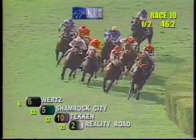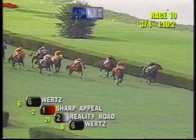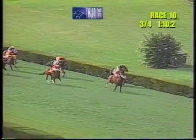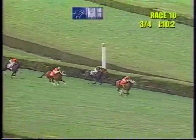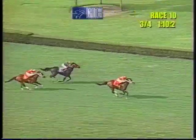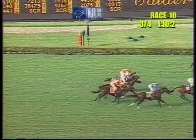They went three quarters in 1:10-2. And they're at the top of the stretch. On the inside, Shamrock City. On the outside, moving up to challenge, it's Sharp Appeal. Length and a half back down the middle of the course, the stablemate Harahi. They're in the final furlong now. The entry of Sharp Appeal is in front. Harahi's coming on, and between them it's Shamrock City. Here's the wire. Sharp Appeal takes the Miami Mile Breeders' Cup Handicap.